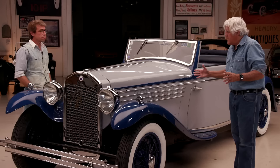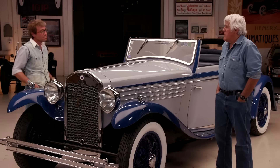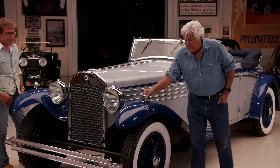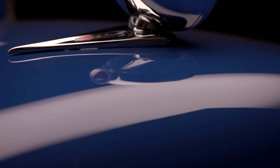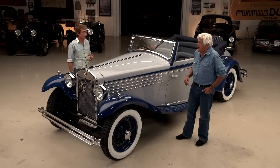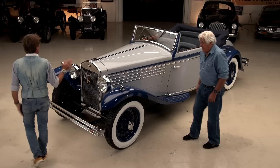How many of these did they build? There are like three series and some thousands — around three thousand. So it was a popular car? It was a luxury car. Those were tough economic times — the depression hit Italy pretty hard. Look at the detail here, just on this little fender light. This is a red light so you can see when you drive if the lights are turned on or off — if they're working or not. Which wheels are those? They are Rudge.